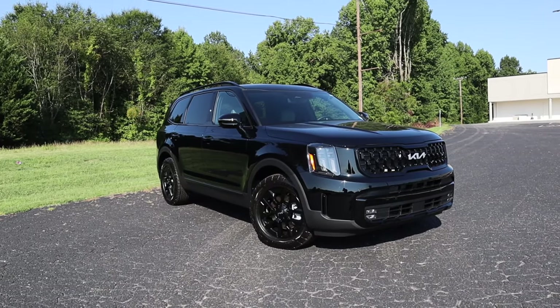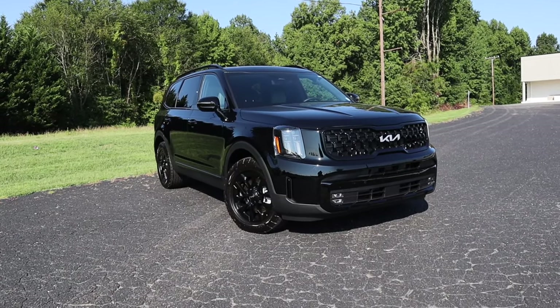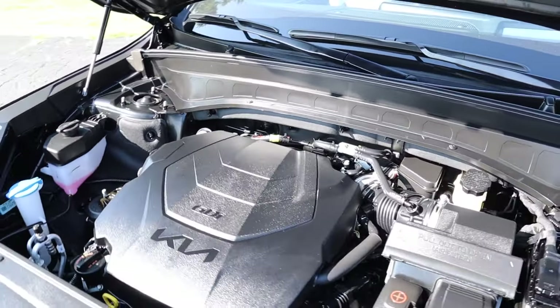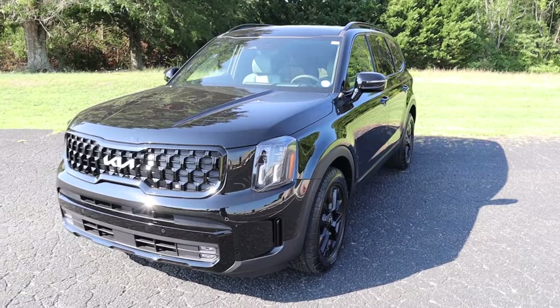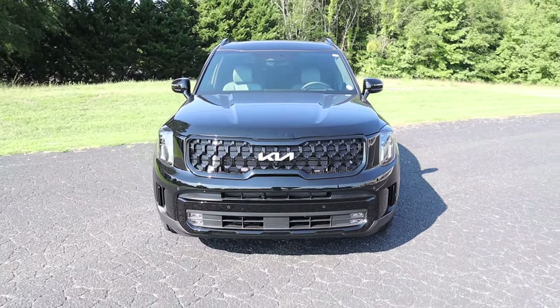This Telluride is finished in ebony black. It has an MSRP just over $55,000 and it's powered by a 3.8-liter V6 paired to an eight-speed automatic transmission, pumping out 291 horsepower and 262 pound-feet of torque. That power is sent through the all-wheel drive system, propelling this 4,400-pound SUV from zero to 60 in around six and a half seconds.